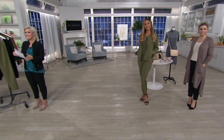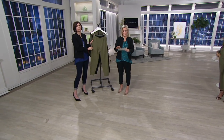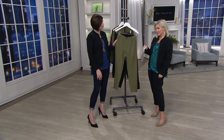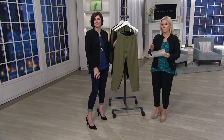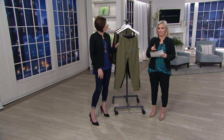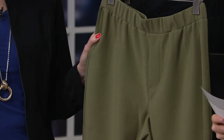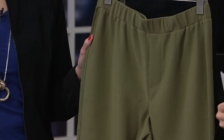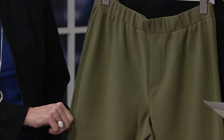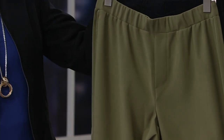These are the ankle pull-on pants with tuxedo panel. They come in numeric sizing 0 to 28 in regular — your regular inseam is 27 inches — and petite, where the inseam is 24 inches. That's what I'm wearing, the petite, and you can see they are still ankle pants on me.